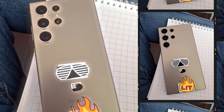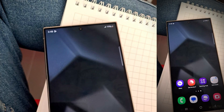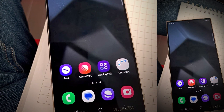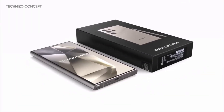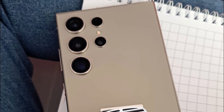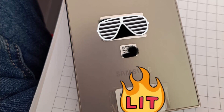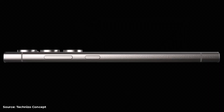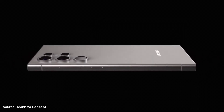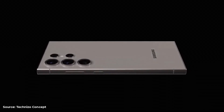Exquisite design and build: The S24 Ultra marks a significant shift in design philosophy for Samsung. The transition to a flat screen, moving away from the curved edges of its predecessors, enhances the phone's structural integrity, making it more resistant to the rigors of daily use. The sleek gray color and matte finish lend an air of sophistication. The introduction of a titanium frame offers a lighter yet sturdier build, making the phone more comfortable to hold and adding an extra layer of durability.